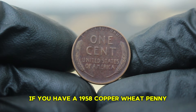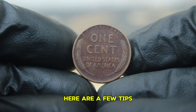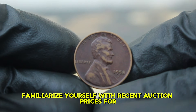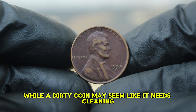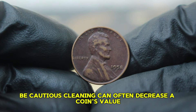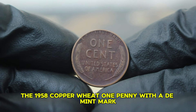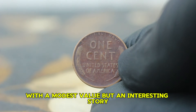If you have a 1958 copper wheat penny with a D mint mark or you're considering purchasing one, here are a few tips: look closely at your coin for any mint errors or notable wear that could enhance its value; familiarize yourself with recent auction prices for similar coins to gauge your penny's worth accurately. While a dirty coin may seem like it needs cleaning, be cautious — cleaning can often decrease a coin's value, so it's typically best to leave it as is. The 1958 copper wheat penny with a D mint mark in color-changed dirty condition holds its place in the auction market with a modest value but an interesting story.